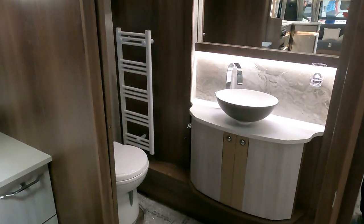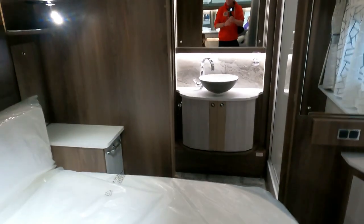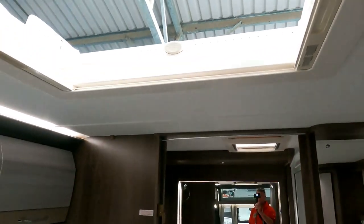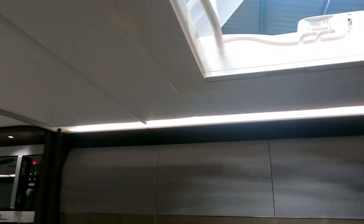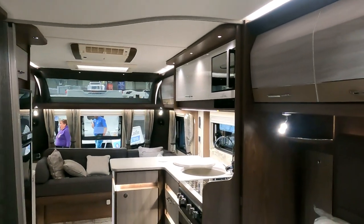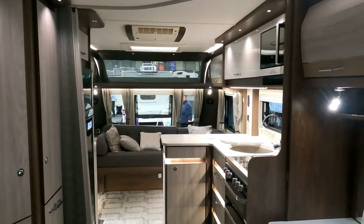There it is. We sort of don't do caravans, but I can certainly see the attraction in this one — this is an amazing caravan. Looking forward to seeing how my friend Michael gets on with this one. I'll just leave you with a super sleek view right down through the centre of this caravan.